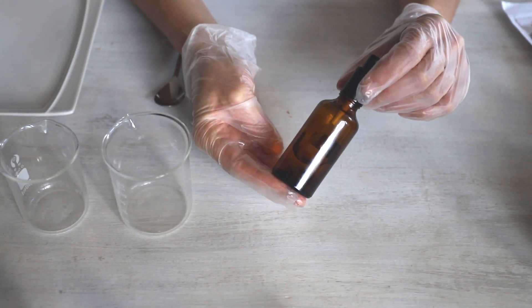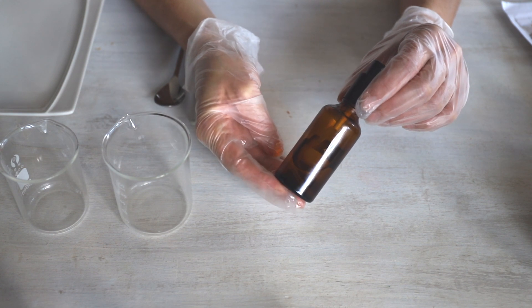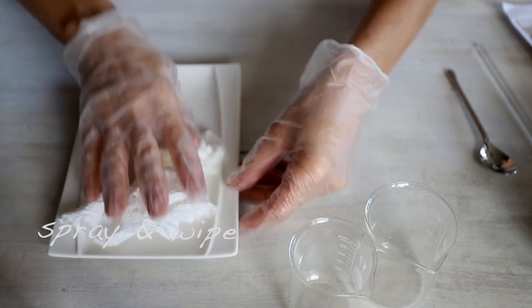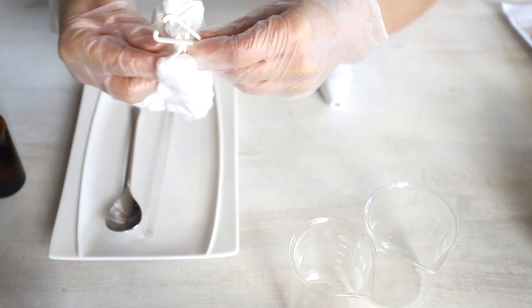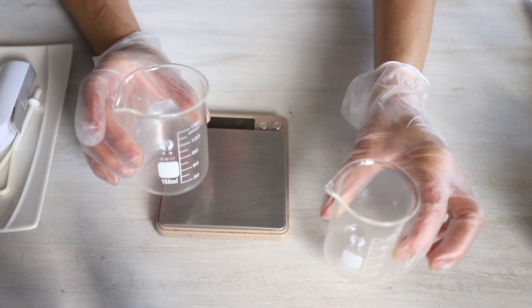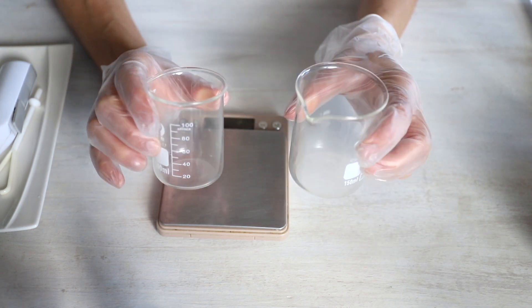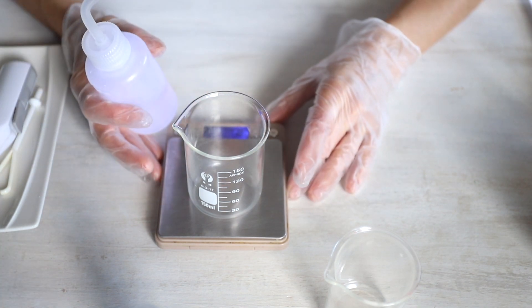First we are going to disinfect our tools, our working space, and our beakers, because we want to make sure we do not contaminate our product during preparation. Then we're going to take two separate beakers and weigh our water in one and our oils and emulsifier in the other. Put your scale to zero, place a disinfected beaker on it, and first we are going to weigh the water.